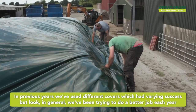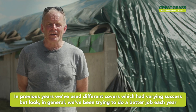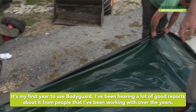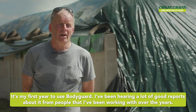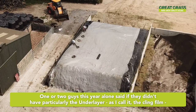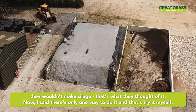In previous years we've used different covers with varying success, but in general we've been trying to do a better job each year, and this I just hope is a step up again — hoping we'll have less waste, better quality. It's my first year to use Bodyguard. I've been hearing a lot of good reports about it from people I've been working with over the years. One or two guys this year alone said if they didn't have the underlayer — the cling film as I call it — they wouldn't make silage. That's what they thought of it.